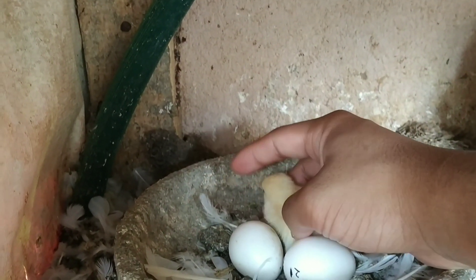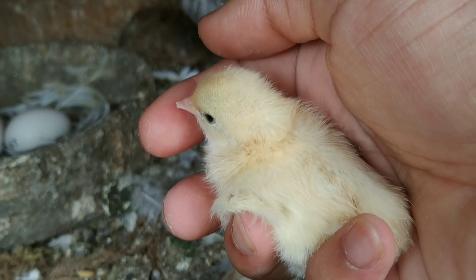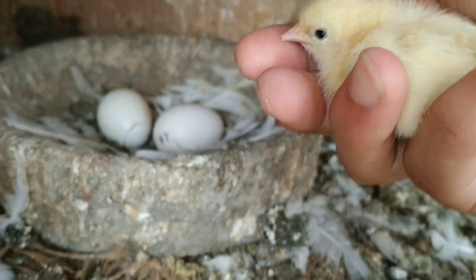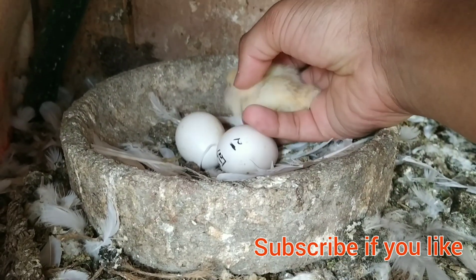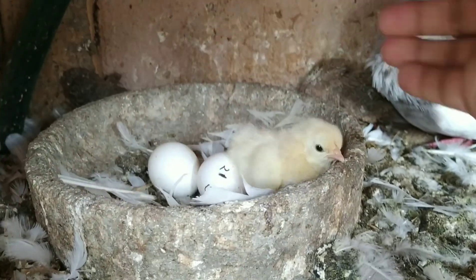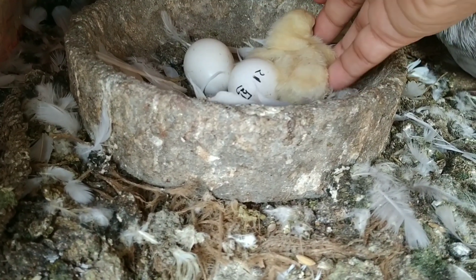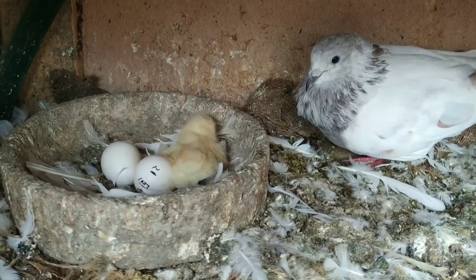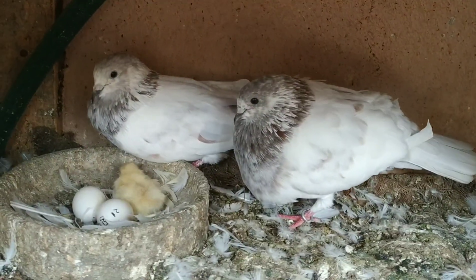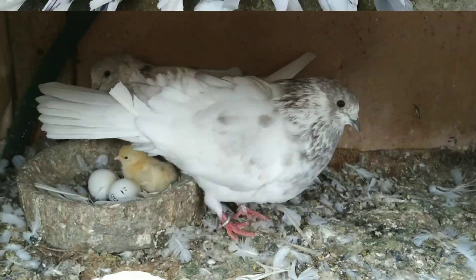This baby chicken is also healthy. Now I will keep this baby chicken in its nest. After a little time I will take out this baby chicken outside from this nest because I need to feed this baby chicken. Check it out — this mother, she is feeling angry!